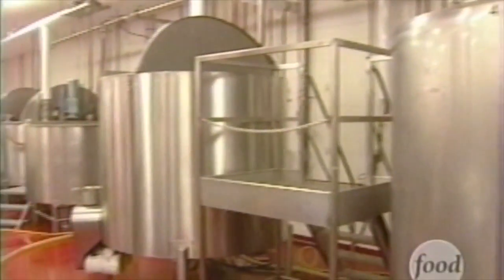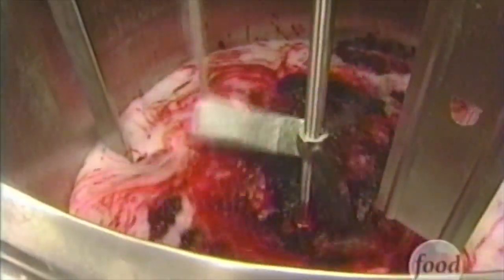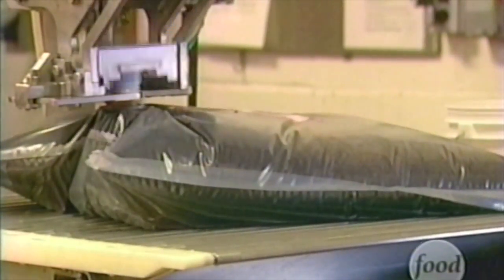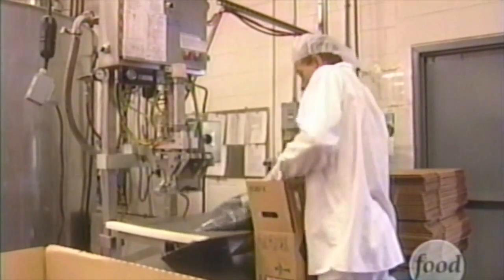To make soda syrup, thousand-gallon mixing tanks are filled with hot water and hundreds of pounds of sugar. Next, flavoring and coloring are mixed in, creating everything from strawberry syrup to the one-of-a-kind Nifty Cola. They've done taste tests against two large cola companies — the names of which I won't mention — and they won out. Once it's ready, the concentrated syrup is pumped into a wacky-looking bag-in-a-box, and it's ready to become soda at Nifty 50s.